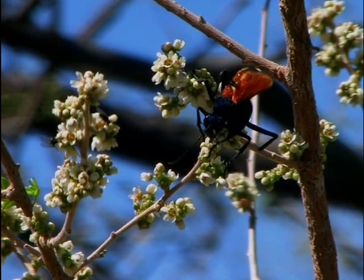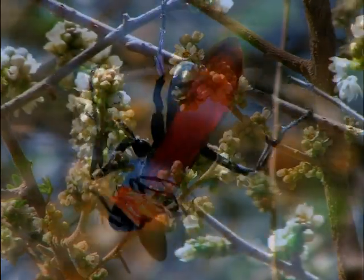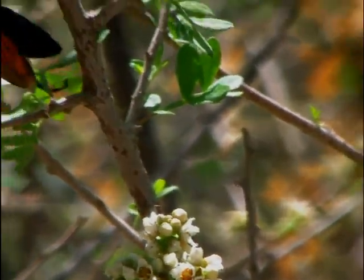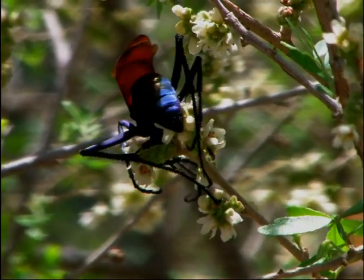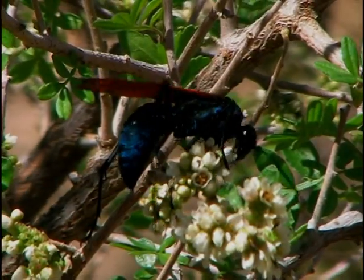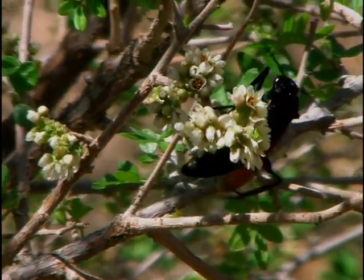The tarantula hawk, being a large wasp, is able to carry the tarantula off. It'll drag it down into its own burrow and lay eggs on the body of the tarantula. When the eggs hatch, the tarantula is still immobilized, and the young will feed off the body of the still living tarantula without it able to do anything. It's a gruesome way to die, but that's the way tarantula hawks feed and nurture their young.